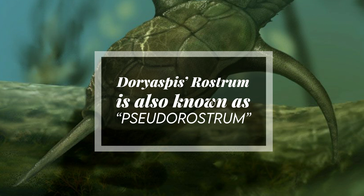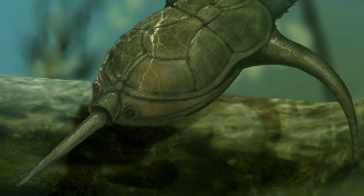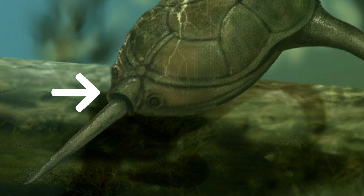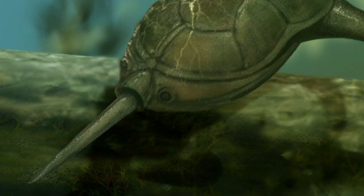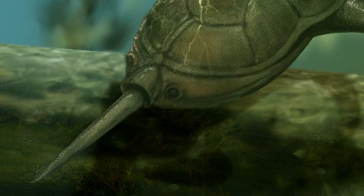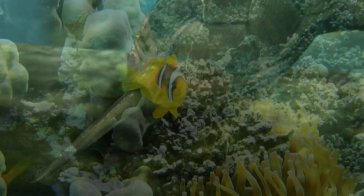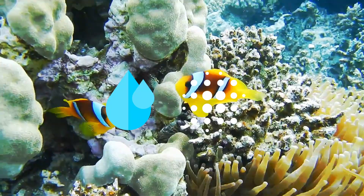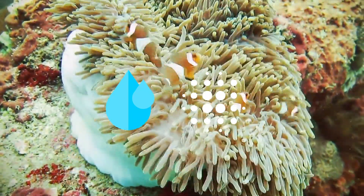There were bony spines set along its length like the saw of a modern sawfish, and the mouth opened above rather than below the rostrum. This weird and remarkable appendage must have had some hydrodynamic functionality, due to the fact that Doryaspis's shape indicates that it was an active swimmer.